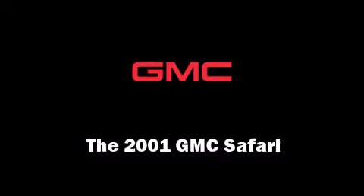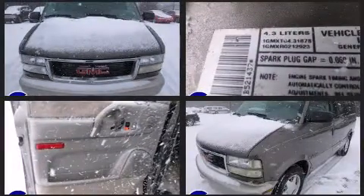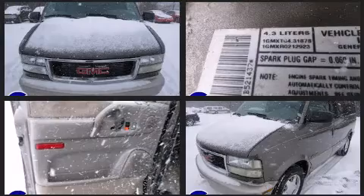Here's a great deal on a 2001 GMC Safari. Smooth gear shifts are achieved thanks to the refined six-cylinder engine, providing a spirited yet composed ride and drive.